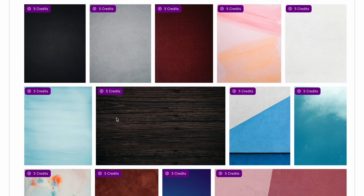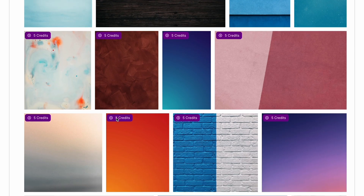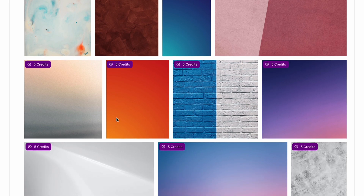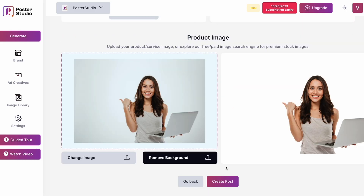Struggling to find the perfect background to fit the mood? Just hop into Poster Studio's enhanced image search feature. Whether you need a serene sunset or a bustling cityscape, the comprehensive library's got you covered. And of course, you can upload your own images too.